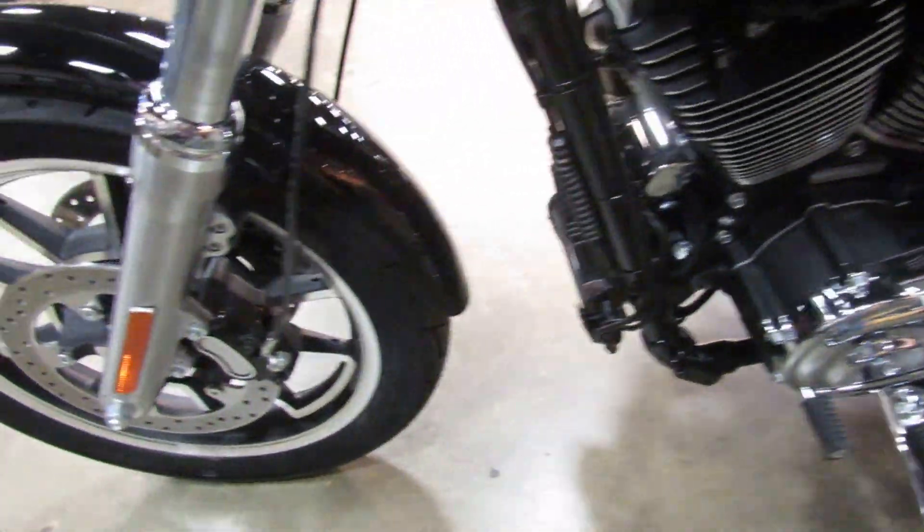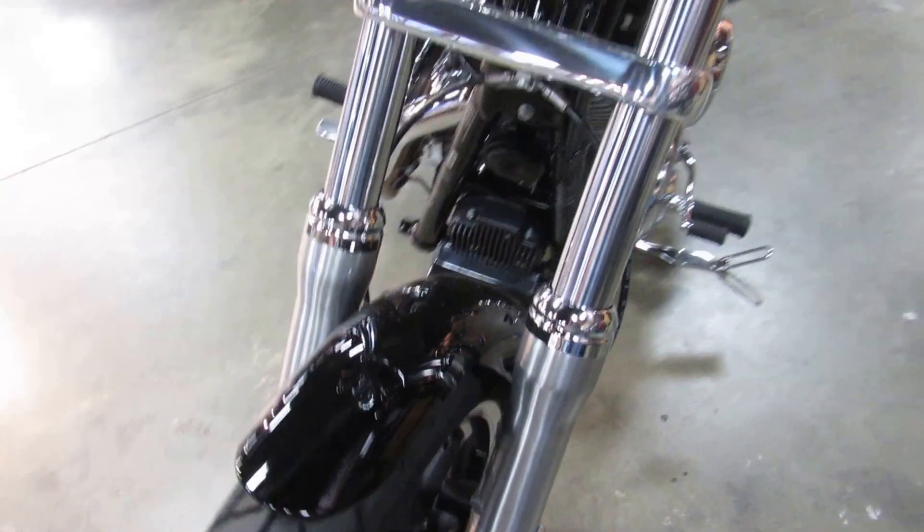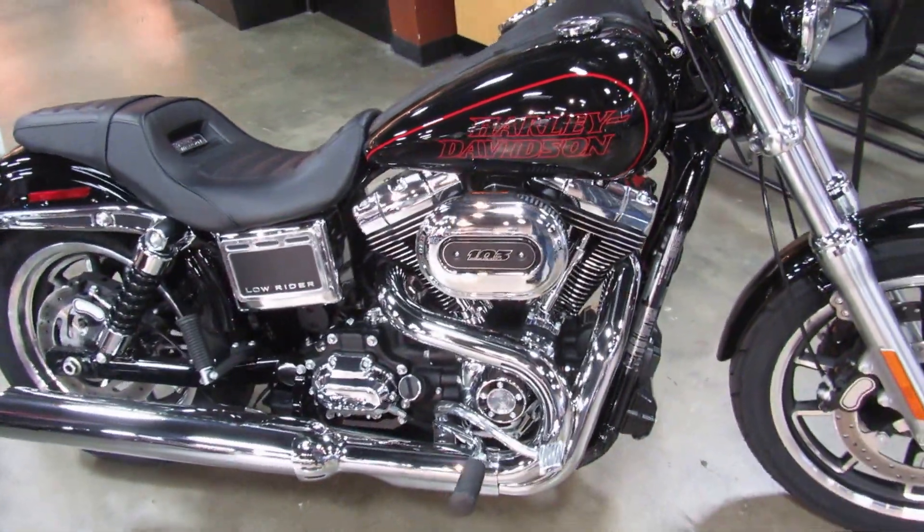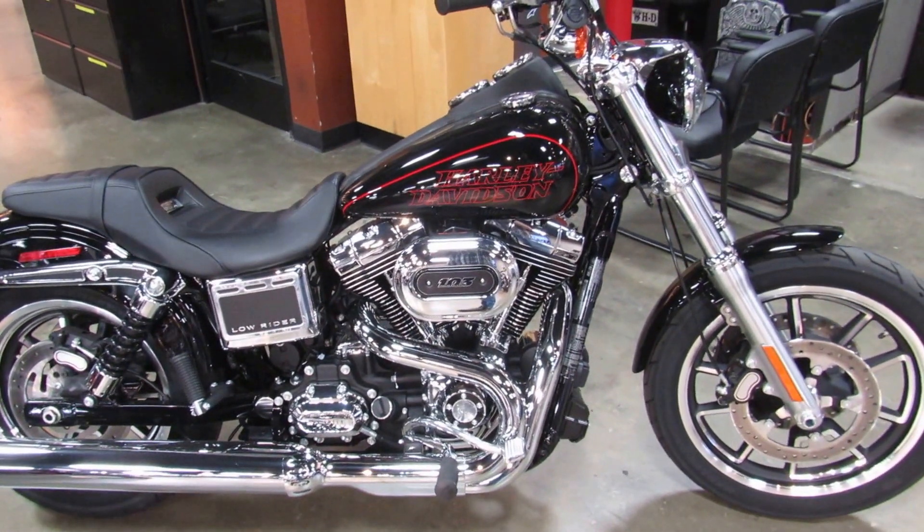Great looking bike, great handling bike. If you have not ridden a Dyna, don't pass up this opportunity to take this Black Beauty for a test ride and end up with it in your garage.